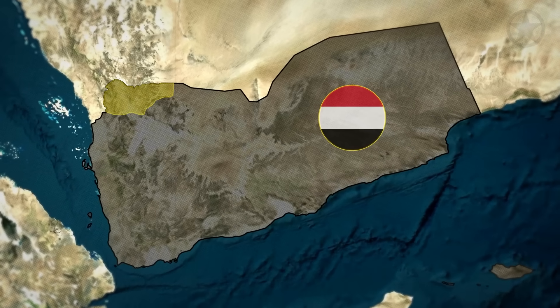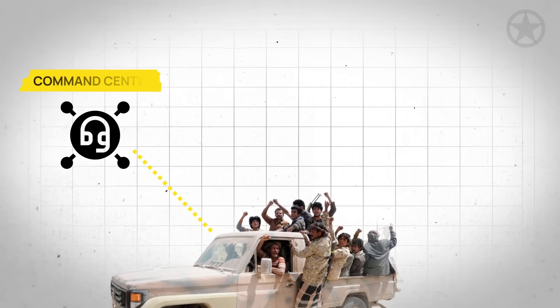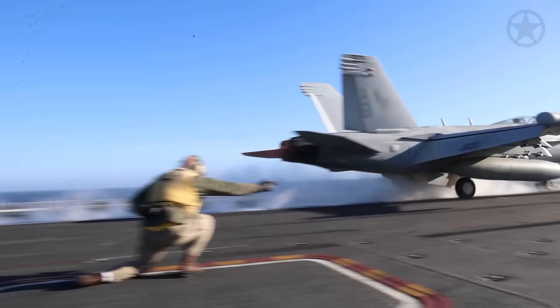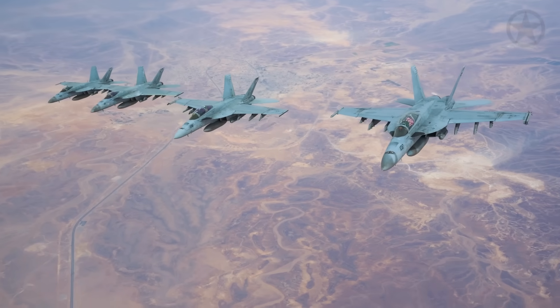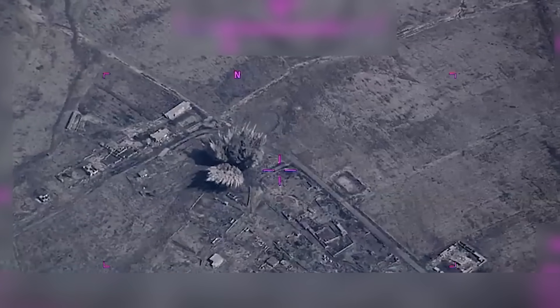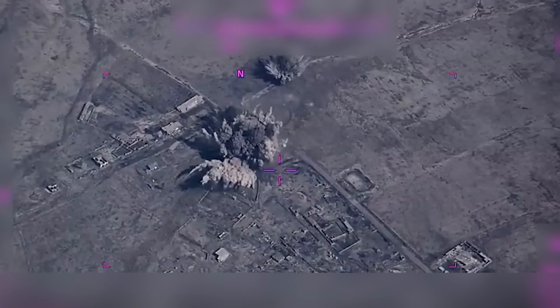The first wave of strikes hit Sadat Governorate around 0200 local time. Ten targets went up in smoke — command centers, air defense batteries, and hardened comms bunkers. As these strikes were going on, the Truman's F-18s launched decoy strikes using GPS-guided bombs to poke the hornet's nest and get the Houthis moving. That's when the B-2s hit their next target.